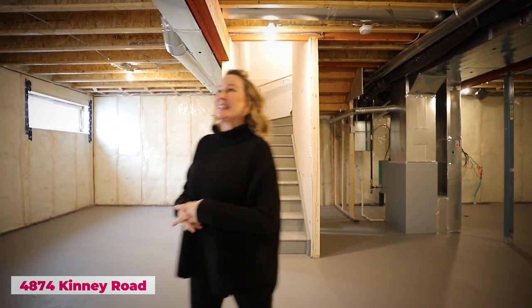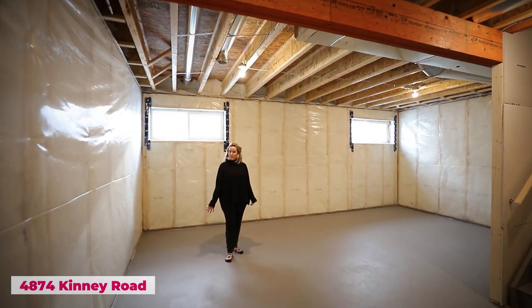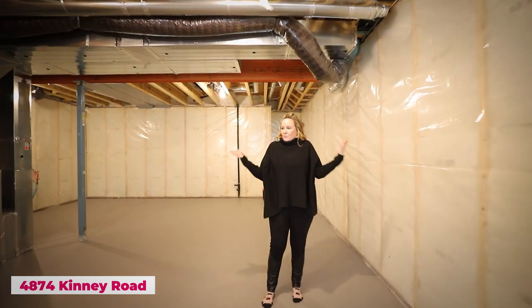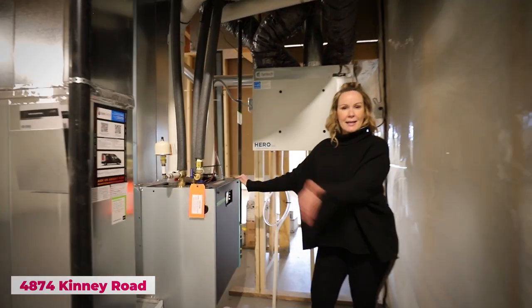Number nine: a basement where you can fit two bedrooms. Look how high these ceilings are — definitely nine-foot ceilings down here, lovely and open and airy. You could put in a very comfortable two-bedroom basement suite, or use the space for whatever your family needs: a playroom, a gym, or extra storage. Just don't be the family that never unpacks their basement!